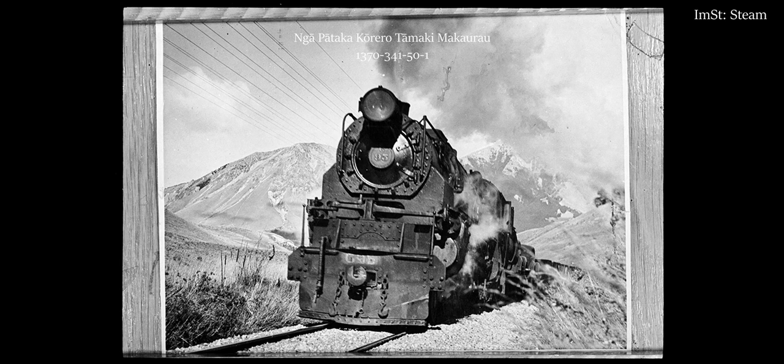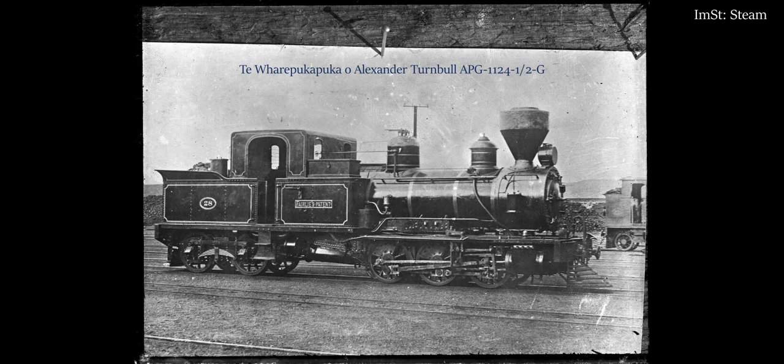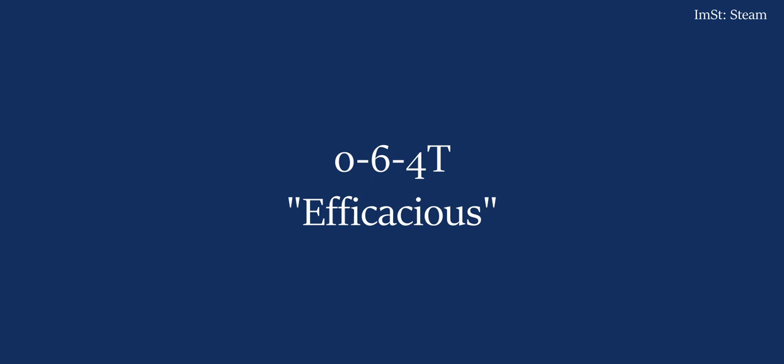So the 4-6-2 wheel arrangement in the three-cylinder form in New Zealand is hereafter the Wipa. R is an interesting one — they were efficacious, so the 0-6-4T wheel arrangement is Efficacious.